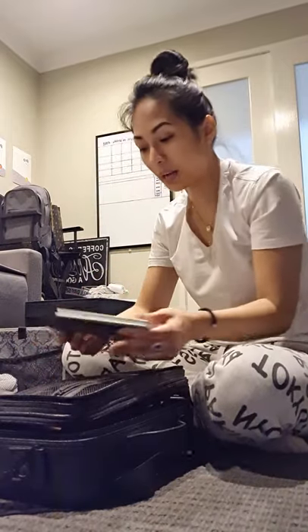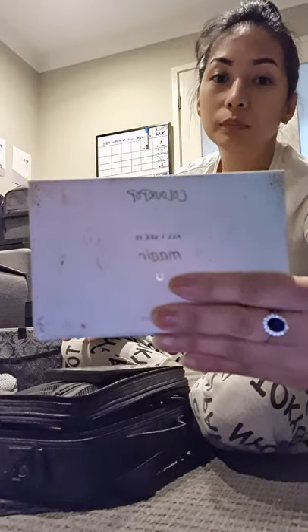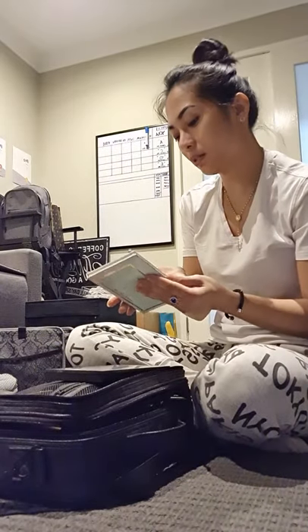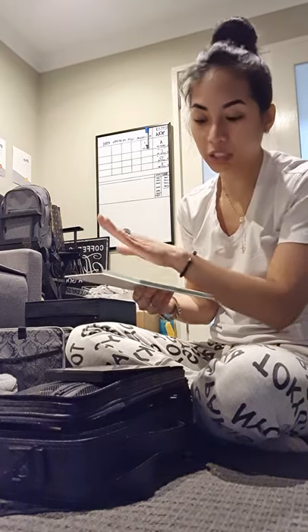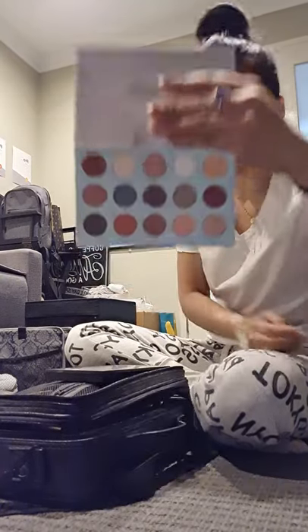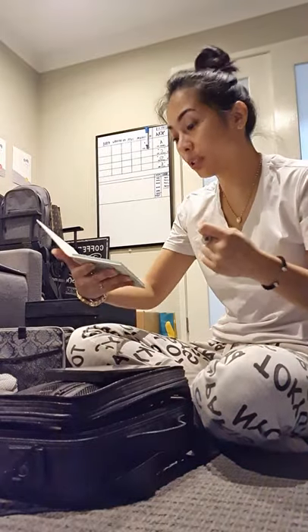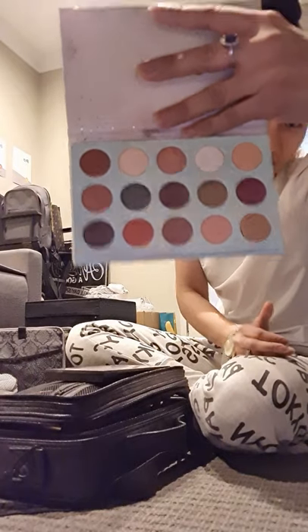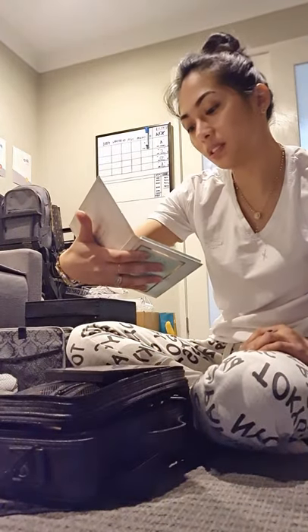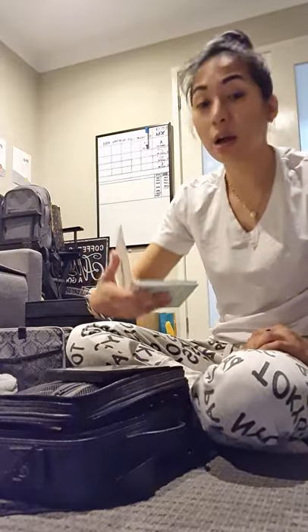So ito yung favorite na palette ko. I have Colourpop. And this is very — ito yung more on na pang millennials look. Pero may mga color din na parang pang matured look din siya. The reason why I like this Colourpop — very pigmented yan, at ang ganda ng colors. Kahit ito nga lang, you can create some look na.